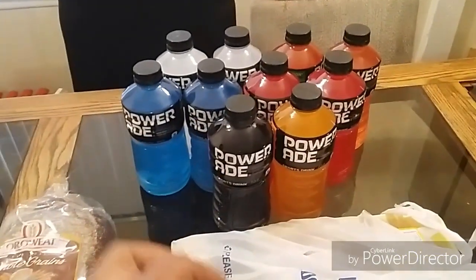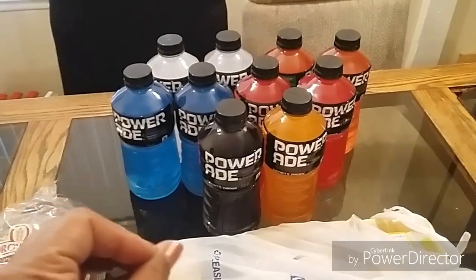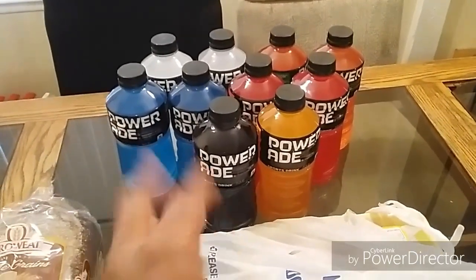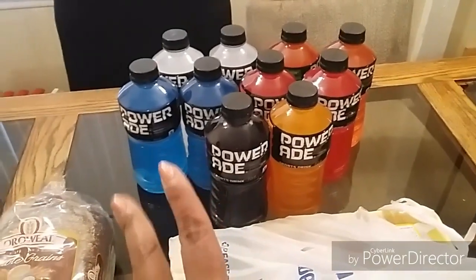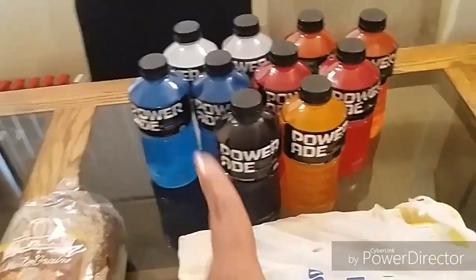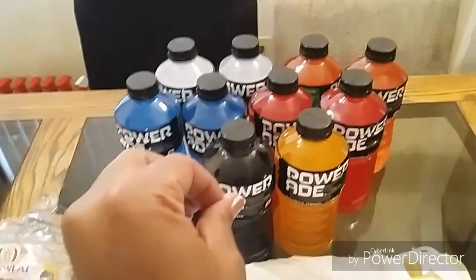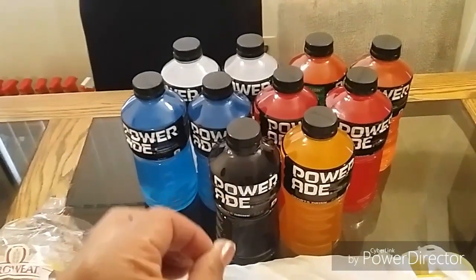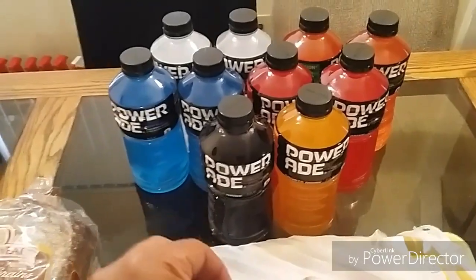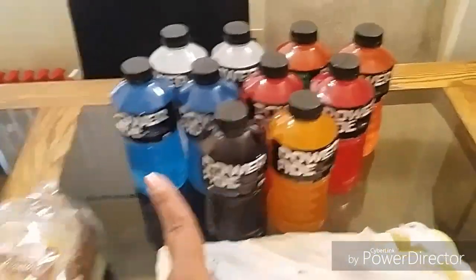The Powerade deal is back with the manufacturer coupon stack. There's a Just for U digital or in-app coupon for 44 cents per bottle with a limit of 15 per account. There's also a $1 off five digital manufacturer coupon — so for every five Powerades you pay only $1.20. I used two accounts and did about four or five transactions, keeping it small. For all 10 Powerades I paid just $2.40 total.